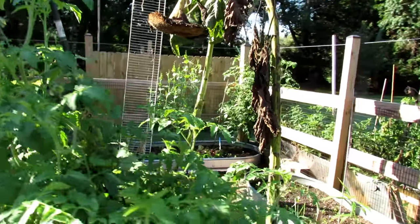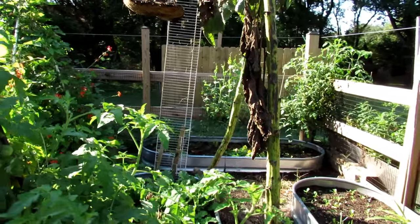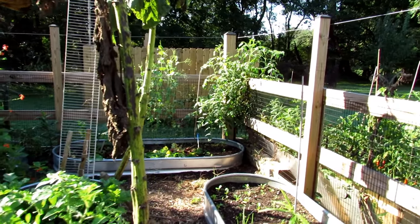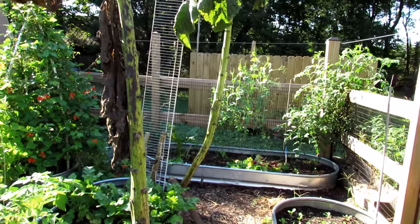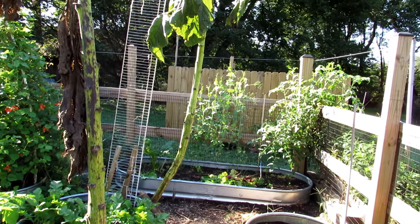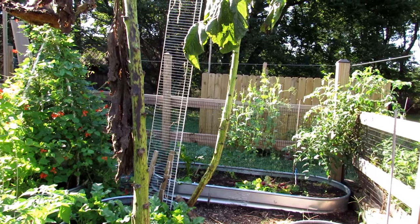Just because you buy a pack of seeds that doesn't say organic doesn't mean they weren't organically grown. And what does organic really give you? Now this is where people unsubscribe and yell at me — organic gardening is great, you should be as organic as you can.